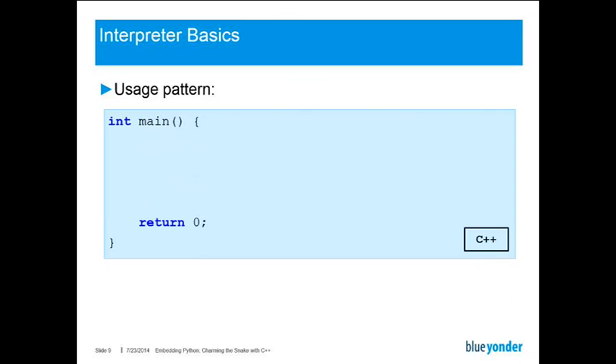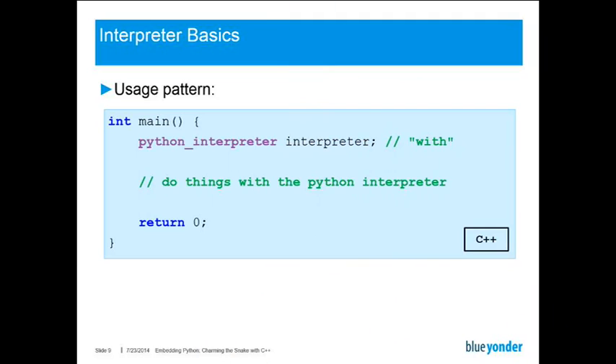So how would you use this? It's pretty simple. You take an existing C++ program, for example the main function, and just create an instance of this Python interpreter class. This would be similar to opening a with block in Python. And then you just do anything you want with the Python interpreter. This is pretty neat, but it doesn't come without caveats, because interpreter reinitialization can be a problem that's well documented in the CPython API. So we tend to keep just one interpreter alive for the whole lifetime of our process.